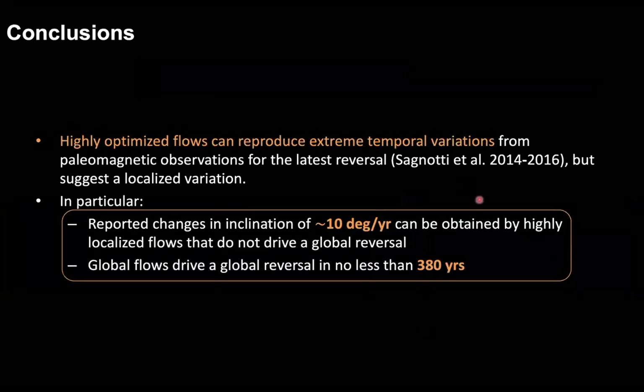In conclusion, highly optimized flows can indeed reproduce extreme paleomagnetic observations, as illustrated for measurements related to the latest geomagnetic polarity reversal. However, these changes of the order of 10 degrees per year appear to be extremely localized and do not give rise to global reversals. Conversely, a global reversal could be driven by highly optimized flows in no less than 380 years. This value is in agreement with models and numerical studies, but in disagreement with the 13 years suggested by the Sagnotti et al. 2016 observational study. Thank you for your attention.